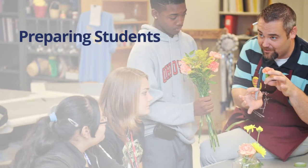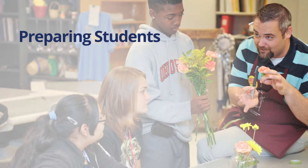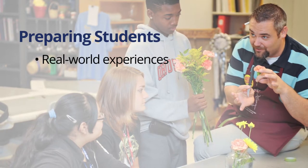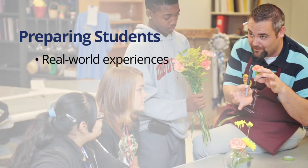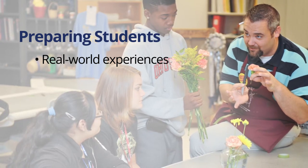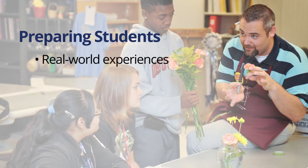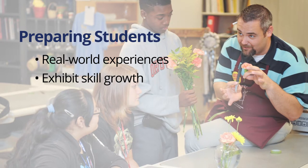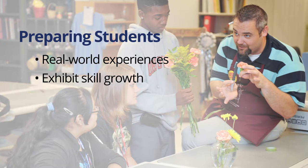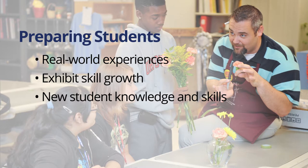What do teachers need to do to prepare students for the Agriculture, Food, and Natural Resources Career Cluster? Teachers will guide students through relevant, real-world experiences that develop student knowledge and expertise in modern agricultural, food services, and natural resources practices and industries. Each course provides opportunities for students to gain authentic experience and exhibit growth of skilled competencies. It is essential for teachers to understand how the student learning outcome reflects updated knowledge and skill statements presented in the TEKS.